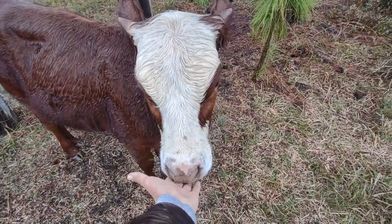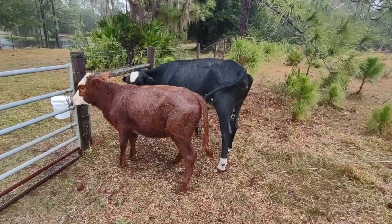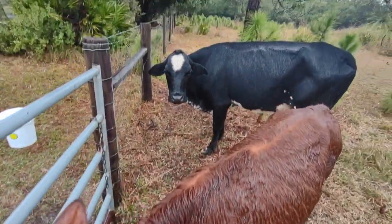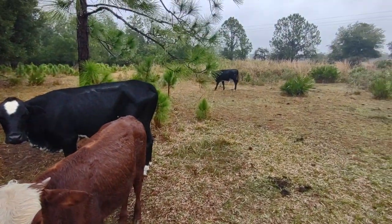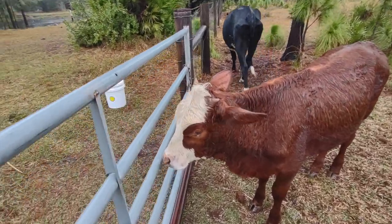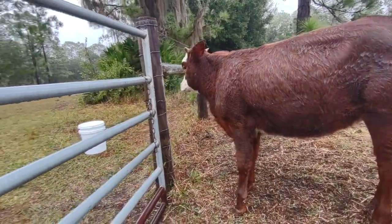What's up Coco? See how funny they look? Take it easy Dolly. Let's see if we can get close to her — she wants more grain. That's her grain bucket there.